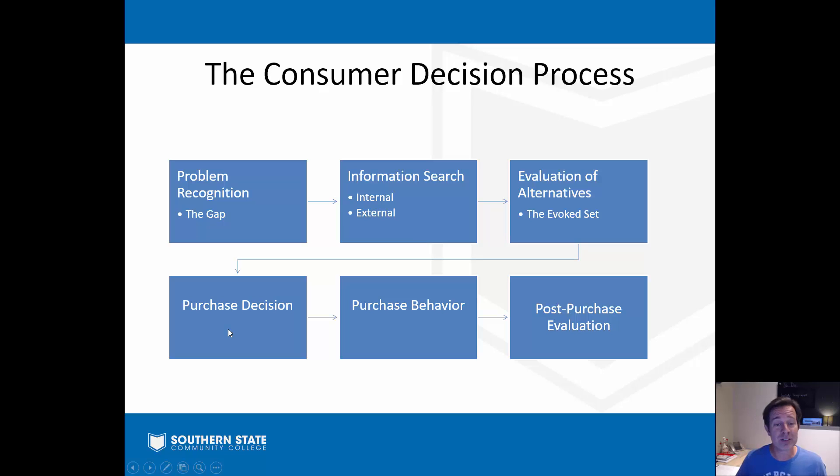Once we've made that evaluation, we arrive at our purchase decision. This not only includes what to buy but also where to buy it - will I have it delivered or pick it up? All of that is involved in our purchase decision, the actual act of saying 'okay, this is what I'm going with and how I'm going to buy it.' Then we actually buy it - we go to the store, go online, whatever the case might be, and we pull the trigger and make a buying action.